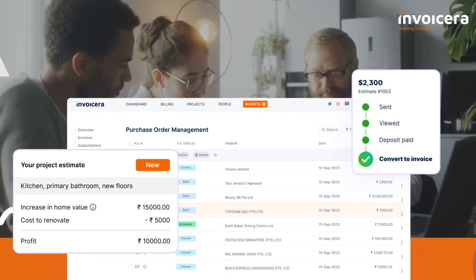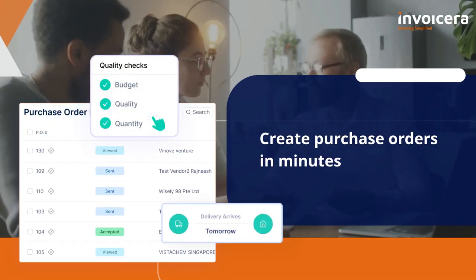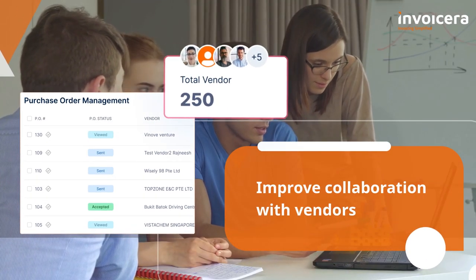With InvoiceEra purchase orders, you can create and send professional purchase orders in minutes, track order status in real time, and improve collaboration with vendors.